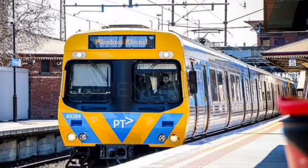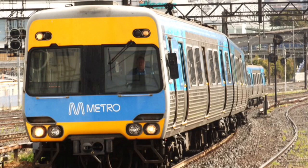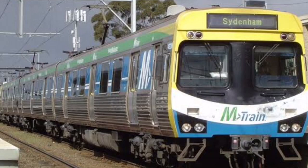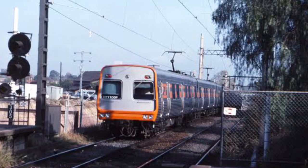Your reliable Comeng trains started service in 1981 and came in to replace the Tate trains. The Comengs were the first trains to have air conditioning in Melbourne and come in all shapes and colours. Here we have a green, white and blue, and here we have an orange. Unfortunately, Comengs are said to be replaced by high-capacity metro trains starting in late 2019.